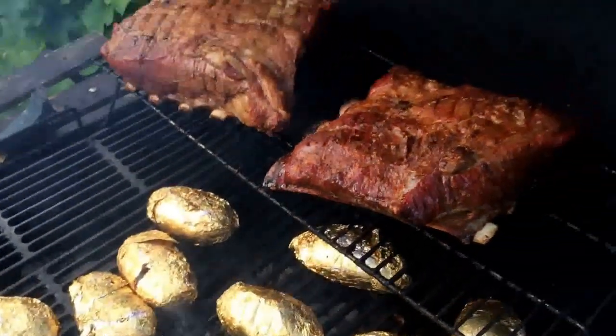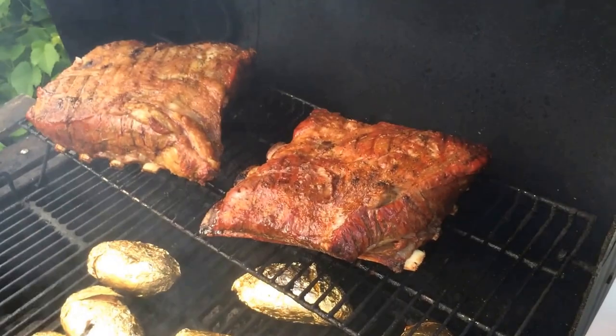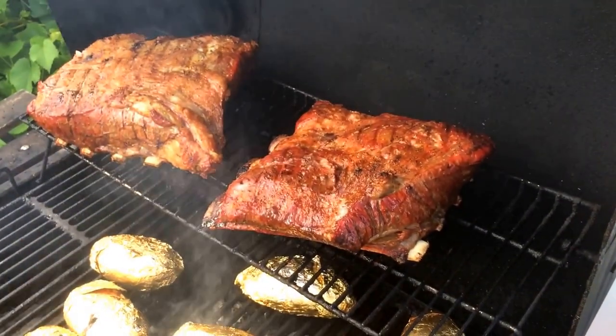They're starting to get some heat on them now. We'll have them done in about another half hour, and then we'll get to taste these nice big beef ribs.